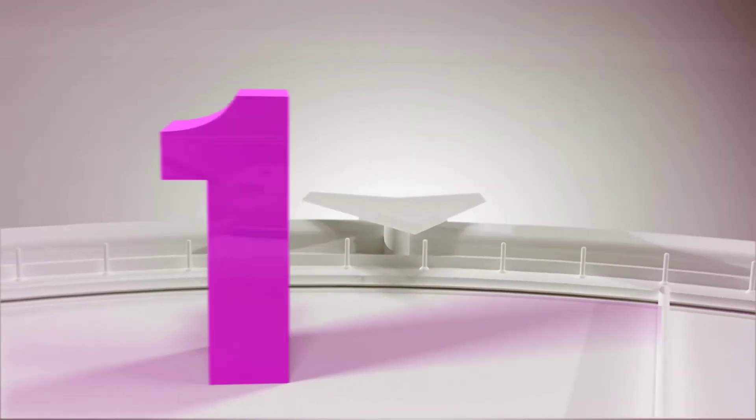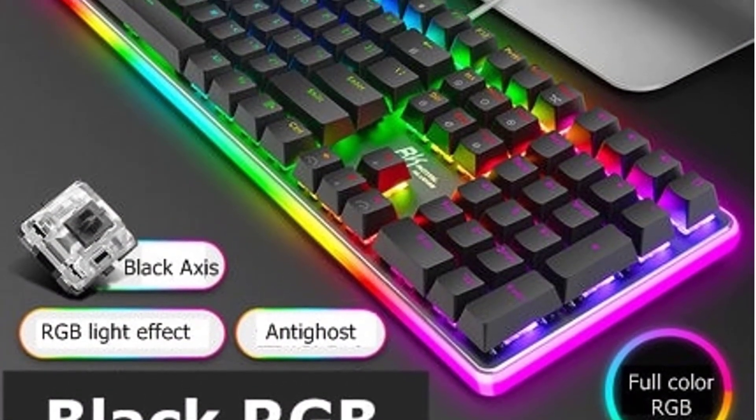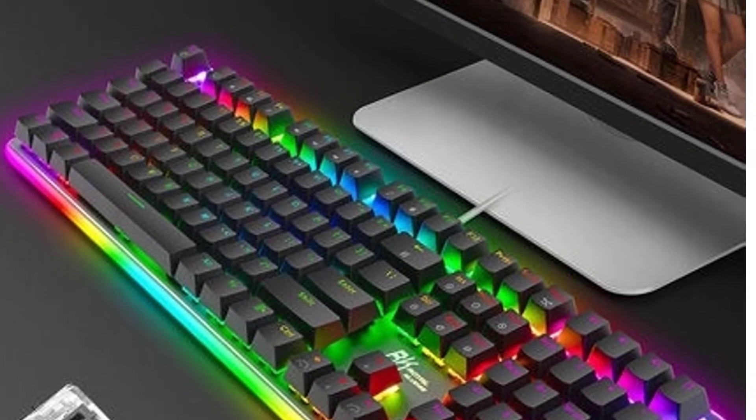Number 1 is the Royal Kluge RK918, USB Wired, RGB Backlight, Mechanical Gaming Keyboard with Macro Programming and a variety of backlight effects.